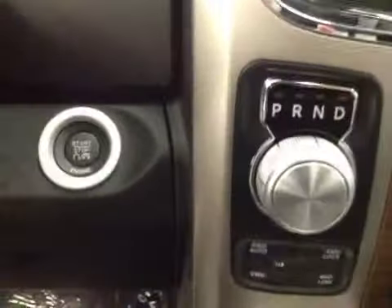Four-wheel drive controls, push button start. Upholstery is leather, color is black.